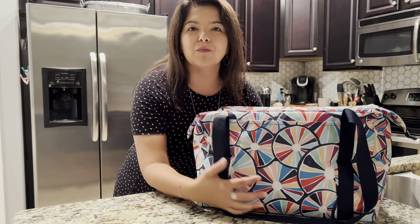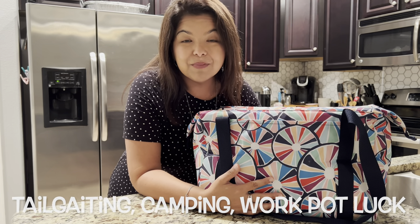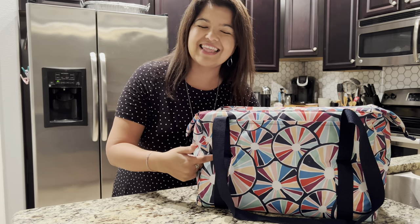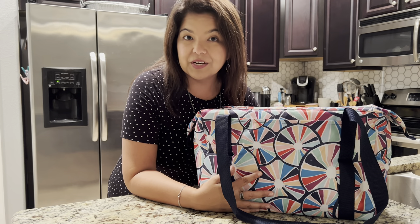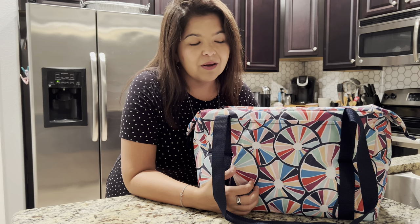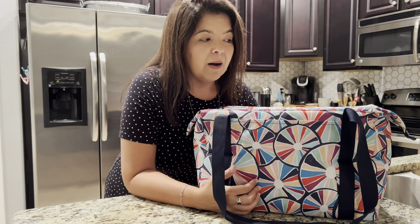But let me not lie to you — there are so many other uses for this Fresh Market Thermal as well. If you're going tailgating, camping, to a potluck at work — I've certainly taken this to carry items there. How about going to the beach? That would be a great place to take it too. Really, so many different opportunities to use this Fresh Market Thermal.